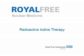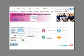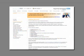This film will cover the main points you need to understand in relation to having radioactive iodine therapy, so that you can make the most of your time with a nuclear medicine consultant and physicist, clarifying anything you don't understand and asking any questions you may have. The film is also available on the Royal Free Hospital Trust website.